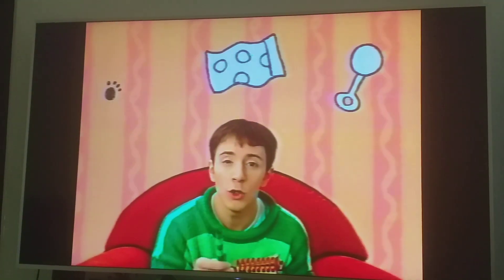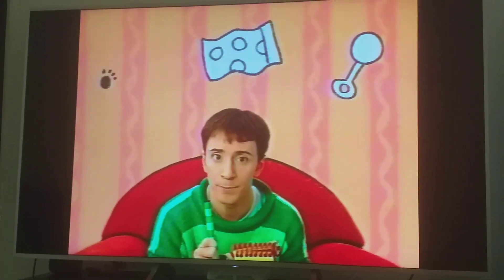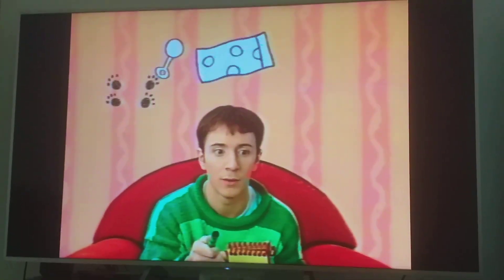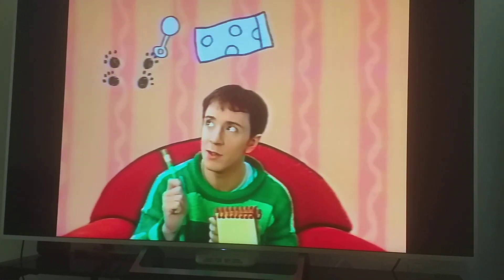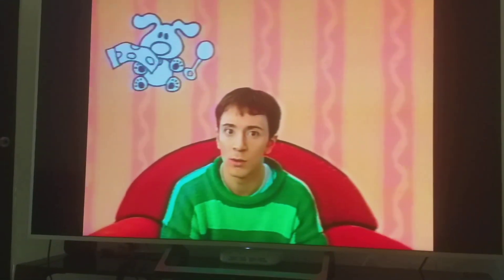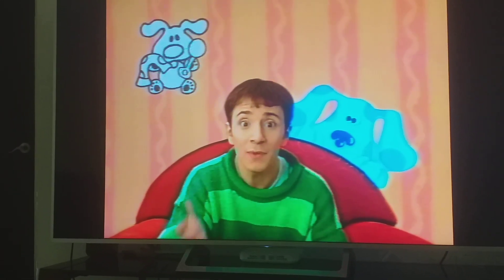Well, who uses a rattle? A baby! And who as a baby would make these prints and use this blanket? Blue as a baby!